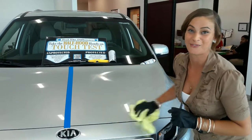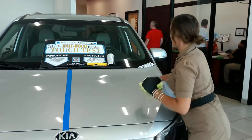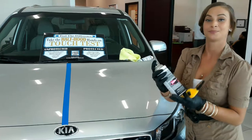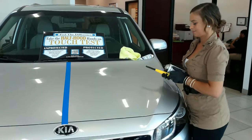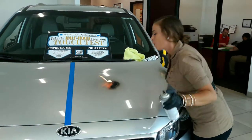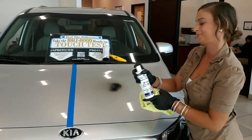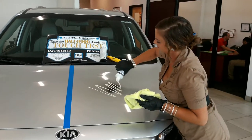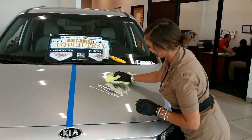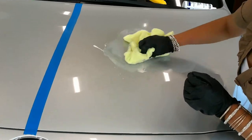This product is personally my favorite. This is JG spray paint. This here is the paint protection cleaner. I'm going to show you how easily that comes right off of the paint.